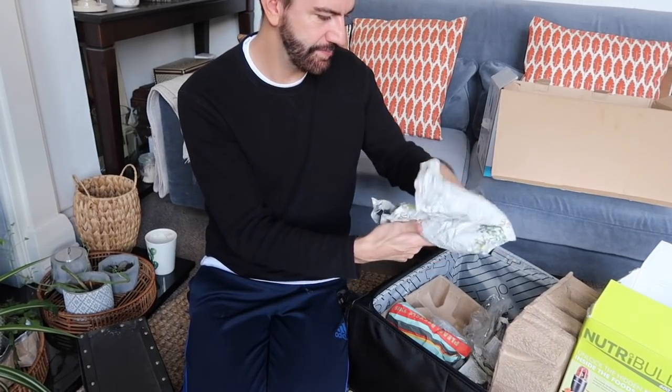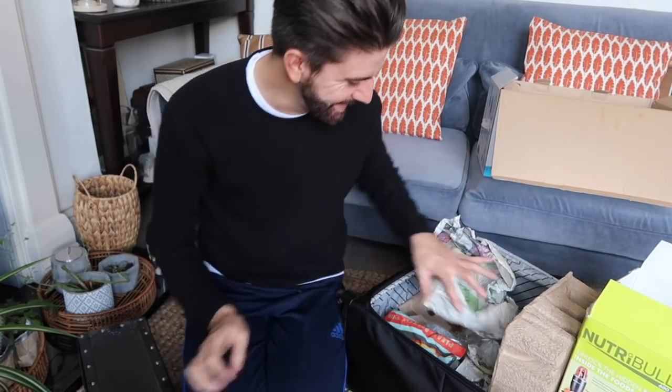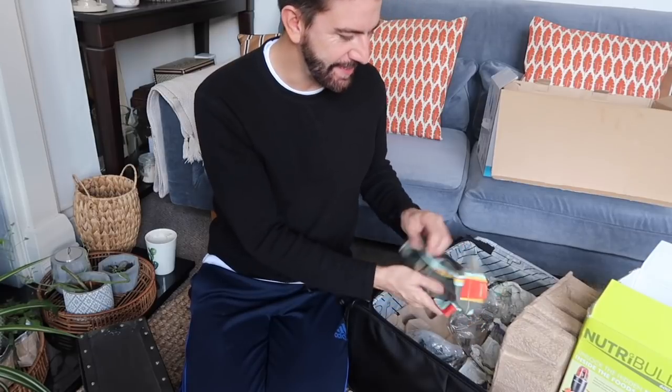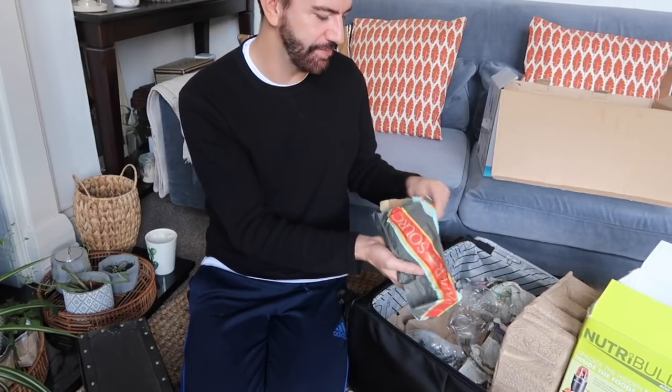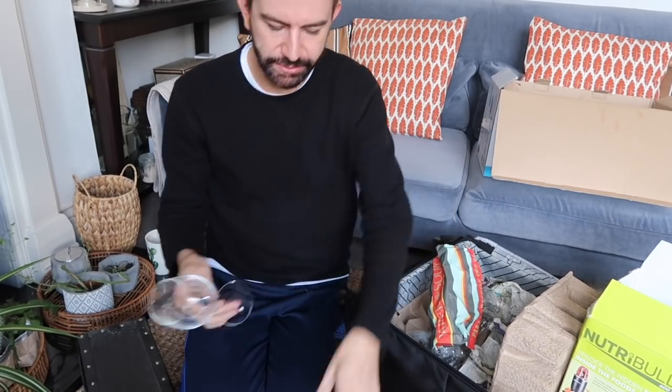And here we have some wine glasses. I don't know what they're doing up there, but I think I'll donate these to the charity shop. I've already got plenty of wine glasses — they're quite nice ones but I don't have room for them, so they can go.